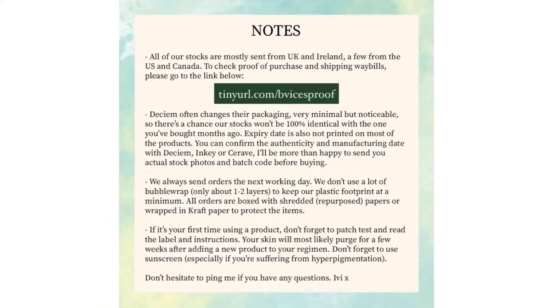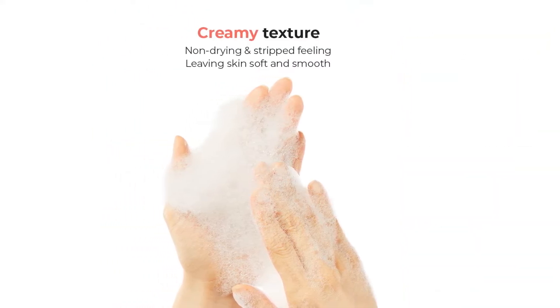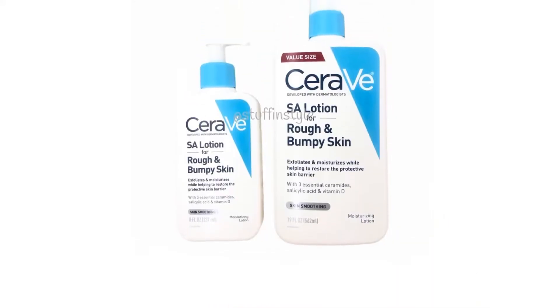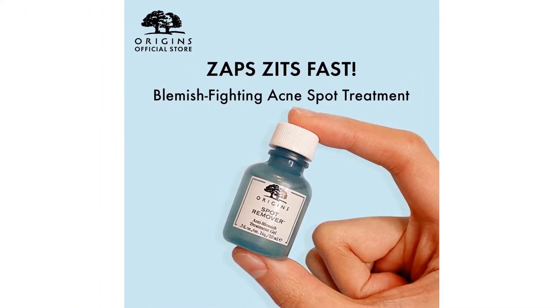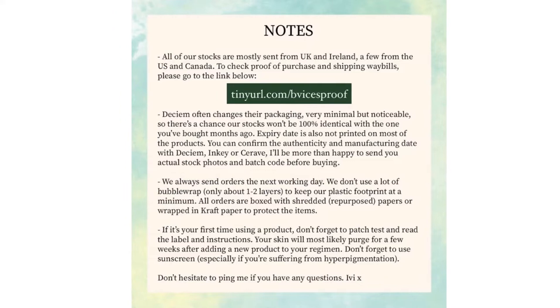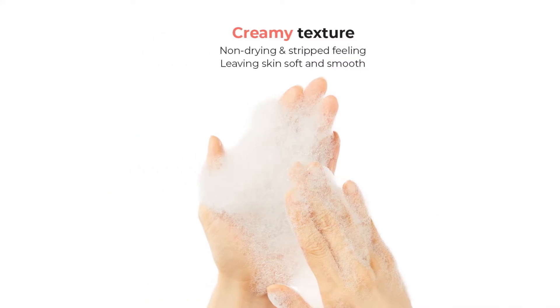From aloe vera to hyaluronic acid, there always seems to be new innovations in terms of skincare products, which isn't really a bad thing because it means more options for us. Introducing the latest addition to your skincare routine and the most recent buzzed about ingredient: salicylic acid. It has been widely regarded as something of a holy grail for those with acne problems or oily skin, but is it really a miracle cure in a bottle?